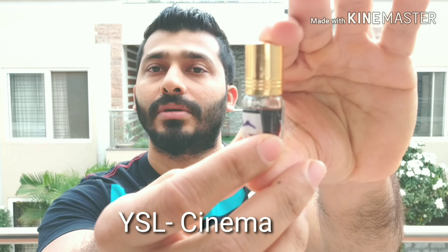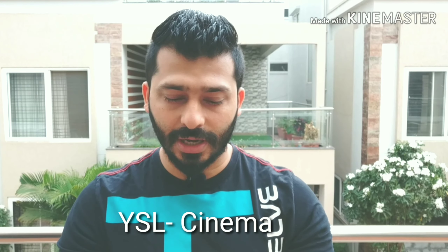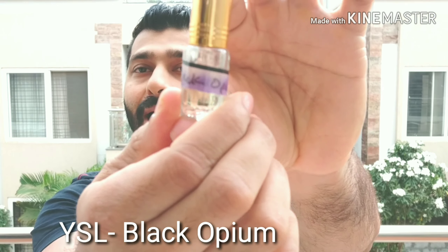YSL Cinema is more of a rosy, chocolatey, and woody kind of smell. The oil itself is very dark — a dark rose with some chocolatey feel and woody smell. I'm not a huge fan of this, but if you like dark rose, chocolatey, and woody notes, maybe sample this out before ordering larger quantities. That's number four.